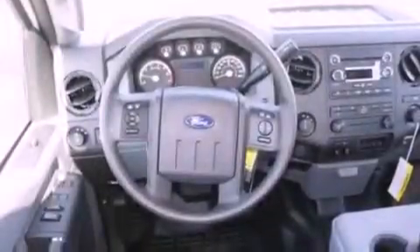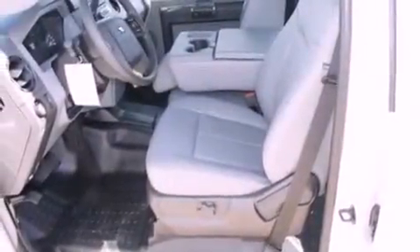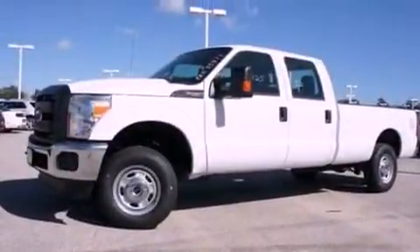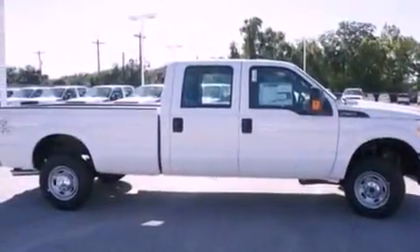Features include a low tire pressure indicator, traction control and stability control systems, front and rear reading lights, a trailer hitch receiver, an engine immobilizer theft deterrent system, an anti-lock braking system, side curtain airbags, door reinforcement beams, air conditioning, and an auxiliary power outlet.